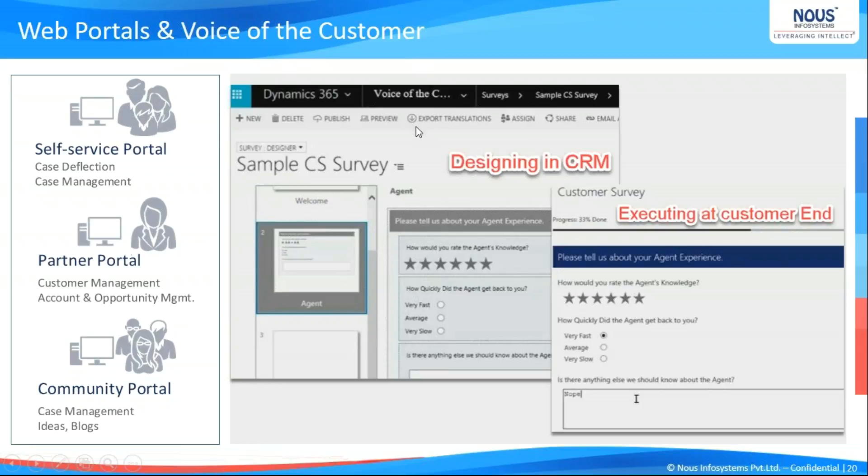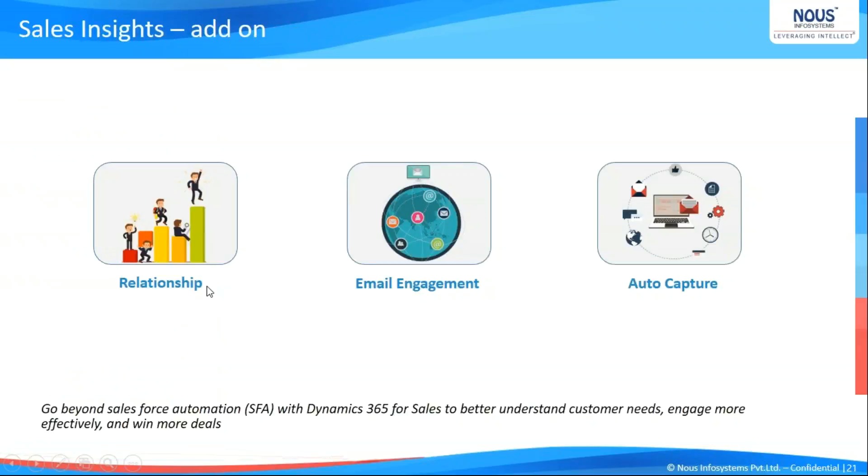Dynamics 365 has come up with Voice of Customer — a separate free solution. Just install it, design it in CRM, publish it, and an email gets triggered by a workflow with a link to the survey tool. The survey gives a user-friendly experience to collect feedback, and all survey data is synchronized back to Dynamics to help CSR managers act on the feedback. On the portal side, the customer service world is moving toward self-service: customers can open a web portal, create a case, manage the case automatically, see live updates, and access knowledge articles — all provided with a free portal service.